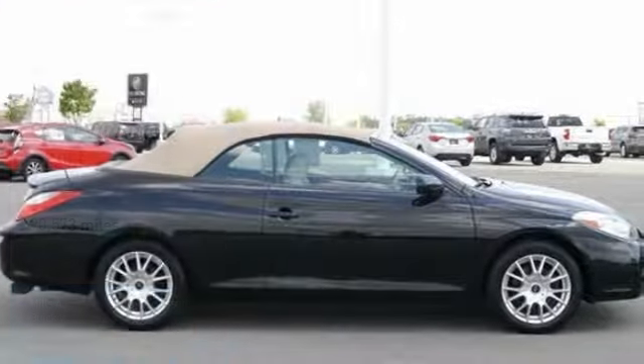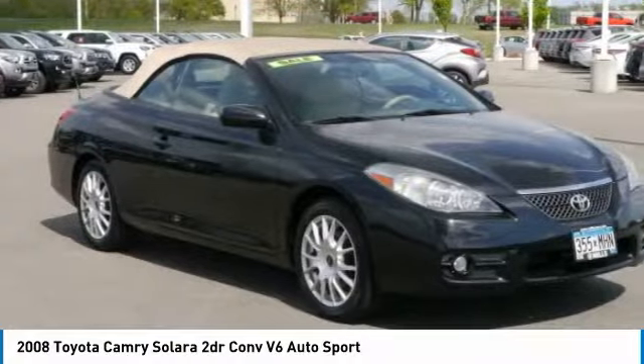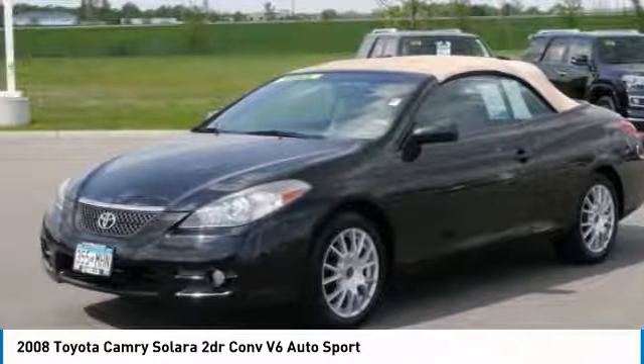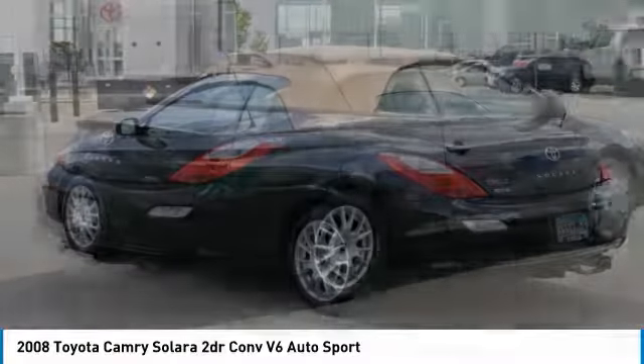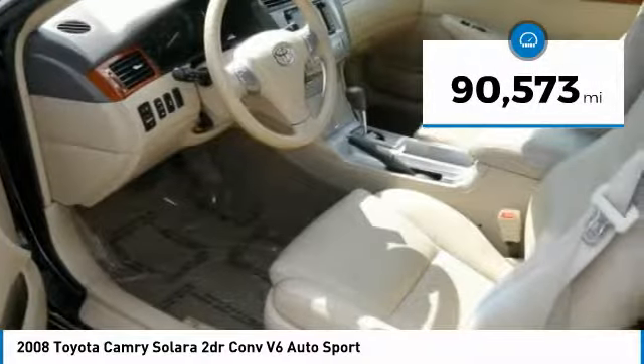Take a ride in the 2008 Camry Solara. The Toyota Camry Solara is the two-door coupe version of the standard Camry. This is a vehicle for people wanting the comfort and convenience of a sedan, while retaining the young, sporty feel of a two-door coupe. This vehicle has less than 95,000 miles.